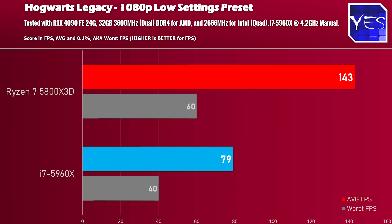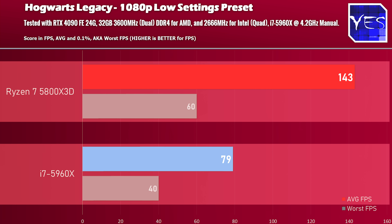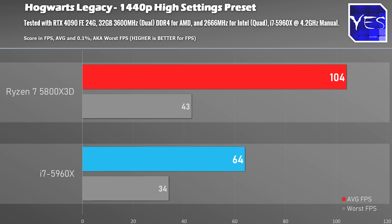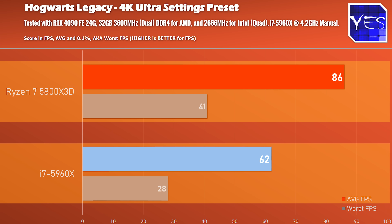The first benchmark is the most dramatic — at 1080p low settings in Hogwarts Legacy, the Ryzen 7 5800X3D scores nearly double the FPS of the i7-5960X. Moving on to 1440p high settings, the difference reduces a little bit but is still substantial, and then at 4K Ultra, the difference is still quite substantial.